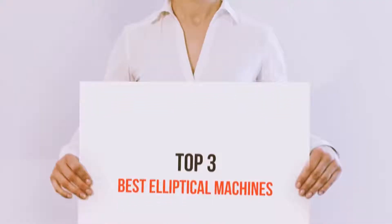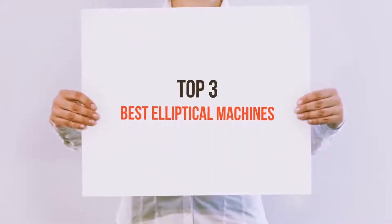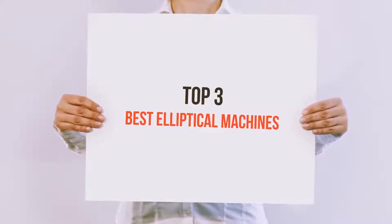Hello guys, welcome back to my channel. Today I'm going to talk about the top 3 best elliptical machines.